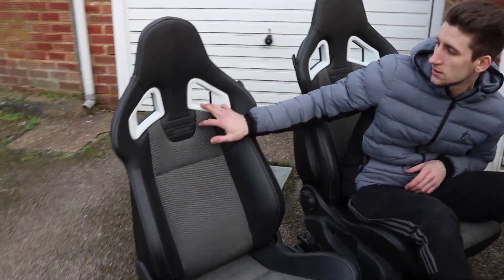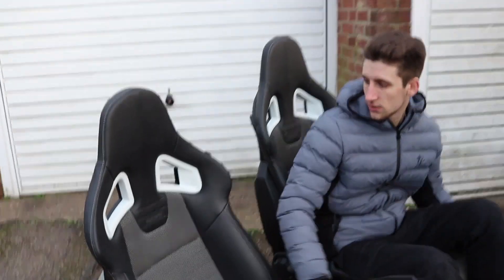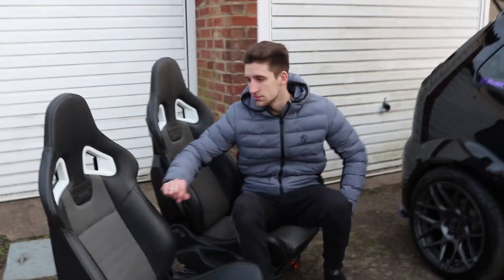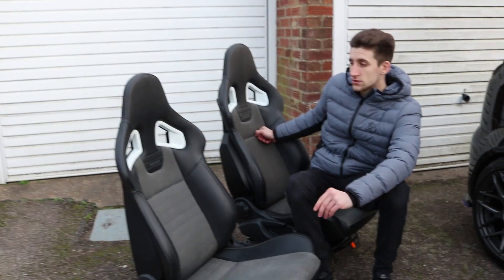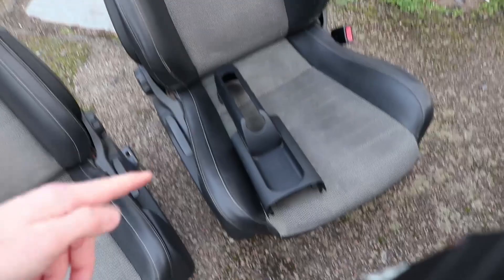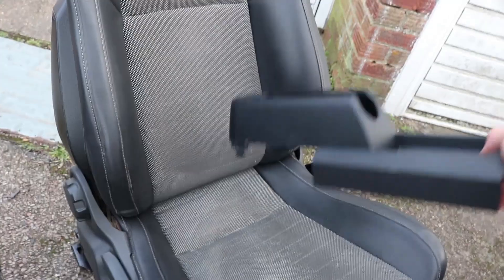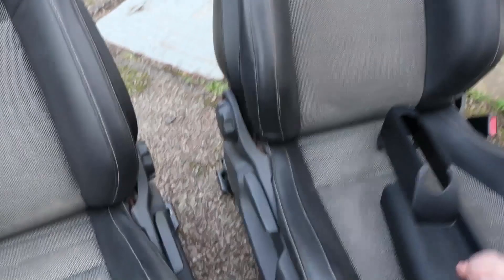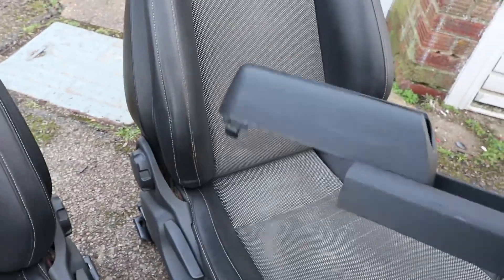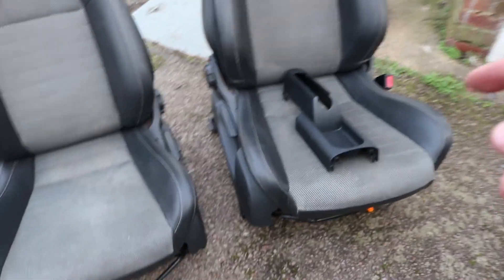Obviously these white bits — I need to find a way of maybe taking these out and doing them in gloss black or something like that, maybe purple would look quite nice. I just think they look so sick. The guy who sold these is named James, and he also gave me the center bit where the handbrake is. He said this bit needs to be cut because these seats are a bit wider, so the seats don't fit without that bit being cut. I'll fit that and see what it looks like.